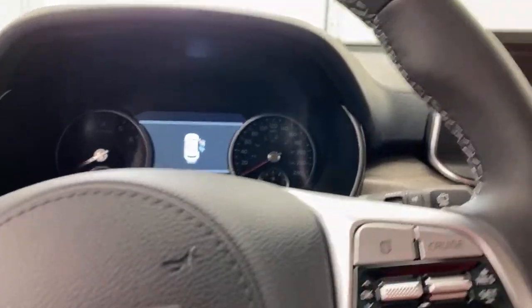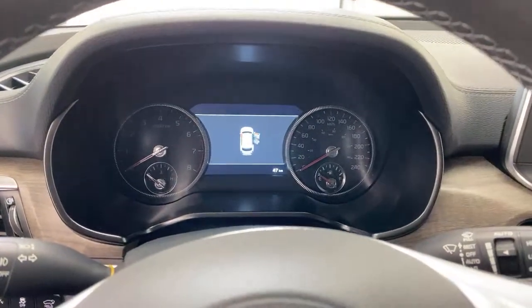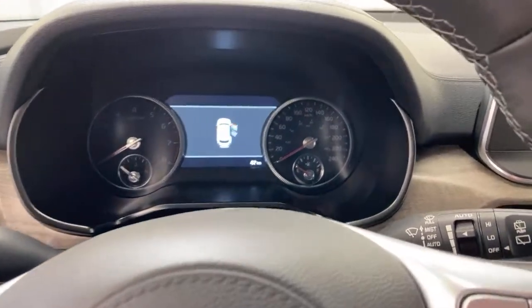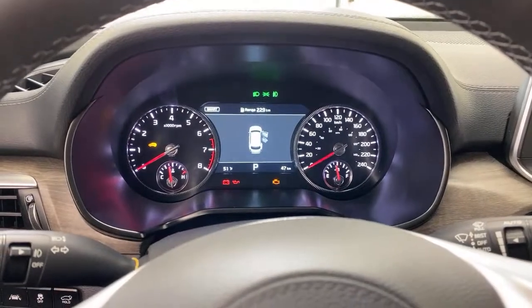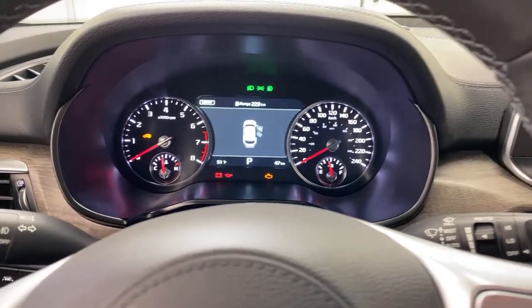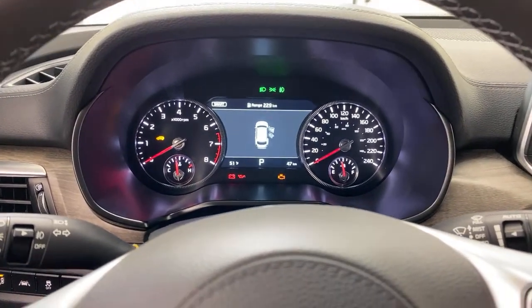The Telluride has won every award you can win pretty much. People ask me to compare Telluride versus Palisade — let's compare Motor Trend SUV of the Year, World SUV of the Year, Car of the Year. This car has cleaned up in worldwide awards and the Palisade has not. Without trashing the Palisade, I understand it's a very similar platform, but I do think there's a reason people wait for this car while Palisades sit on dealer lots.